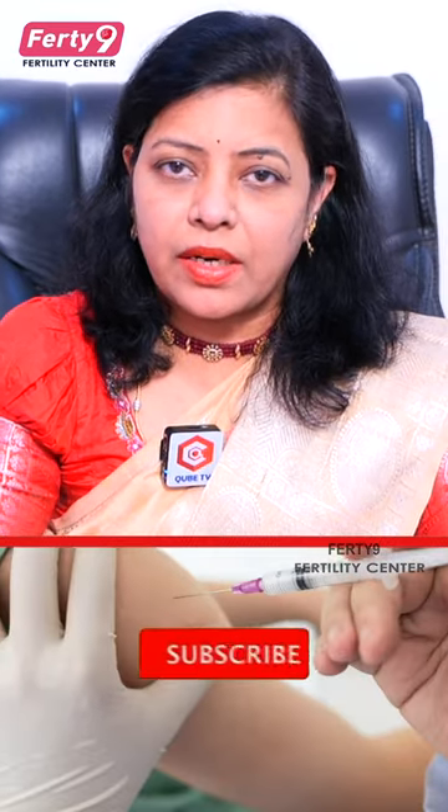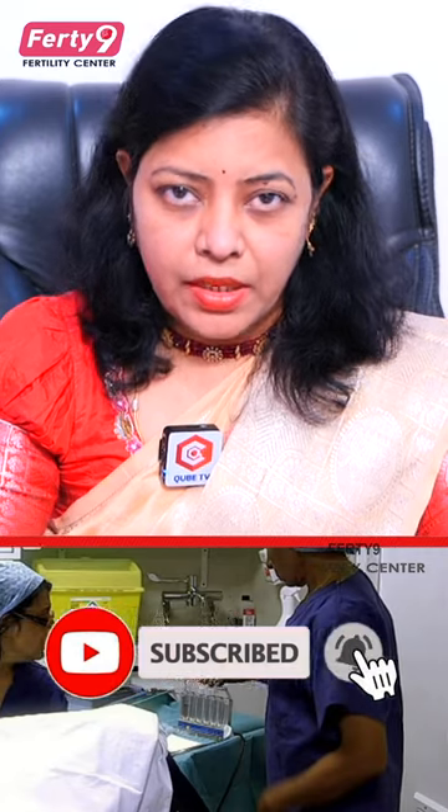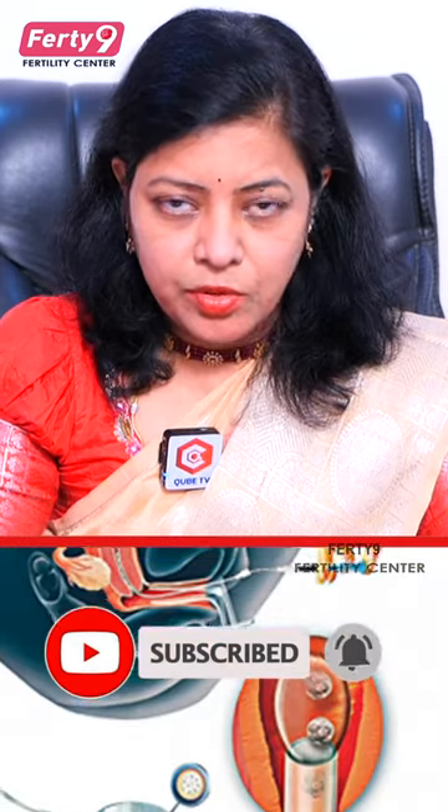In the IVF, there are three steps. First step is to inject an expert, then egg collection, then the third step is to get embryo transfer.